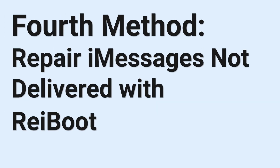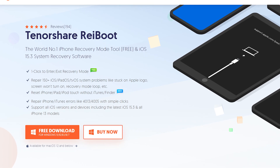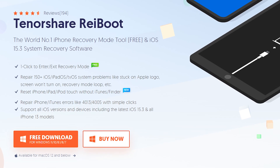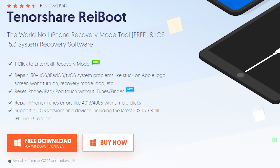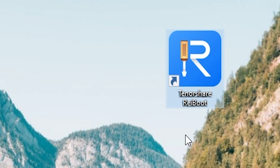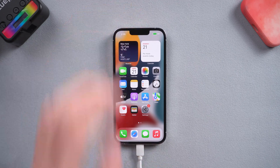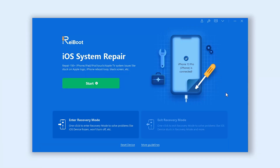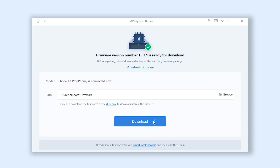Fourth method: repair iMessage not delivered with ReiBoot. We will be using a tool named ReiBoot, which is an iOS system repair tool. We can use it to repair your iPhone and update it. Check the download link in the description and download it. Open ReiBoot and connect your iPhone to your PC or Mac. Go back to ReiBoot and click the green start button. Choose Standard Repair. It will require downloading the matching firmware to repair and update your iPhone — just click it.